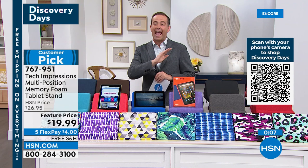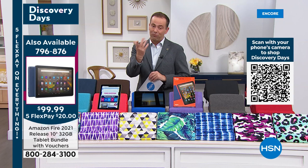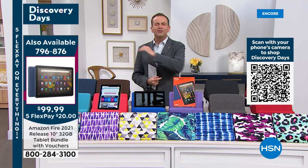For those just tuning in: Aaron Berger's today's special — lowest price found anywhere in the United States. The Fire tablet, 10-inch version, newest version released just six months ago. $319 retail value, available for $99.99 with free shipping and flex pay. Already sold out of one color — three colors left: olive, denim, and black. Place your order now.